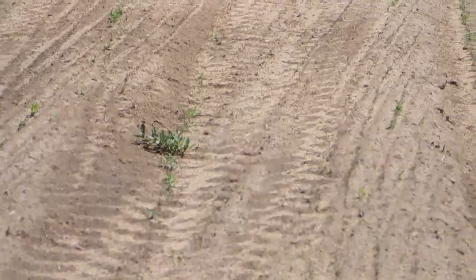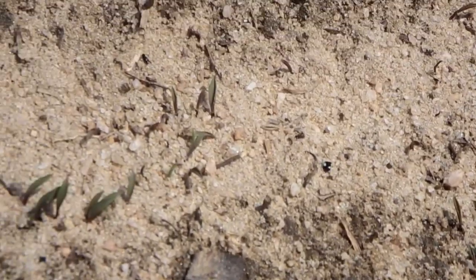Here's something right here that's coming up, but the thing I like the most are these rows - I'm hoping you can see these. That's from where we dragged the cultypacker through here, and all of that is millet coming up. The whole field is covered in millet.